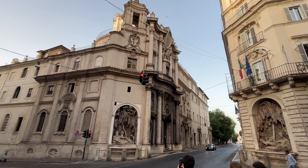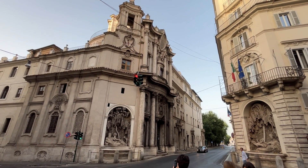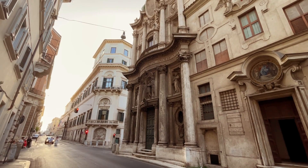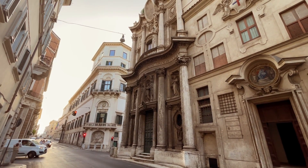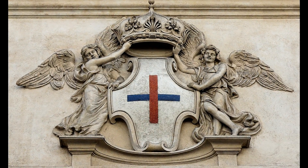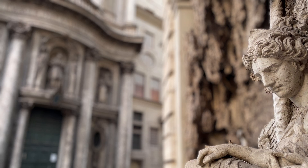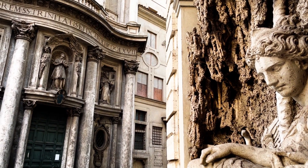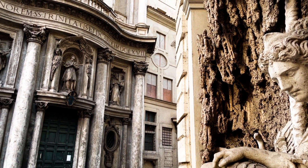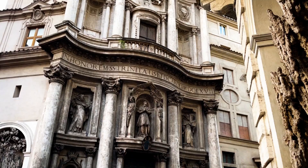This is Borromini's church called San Carlo alle Quattro Fontane. Borromini's dates are 1599 to 1667 and the church itself dates to the 1640s. San Carlino, as they call it, represents a development in architecture where architects used various techniques to make the building give the sense that it's engaging with you in a very direct way. Work of this type is frequently referred to as Baroque.